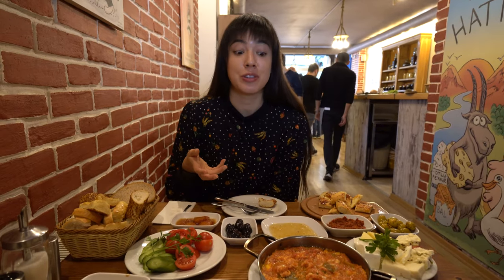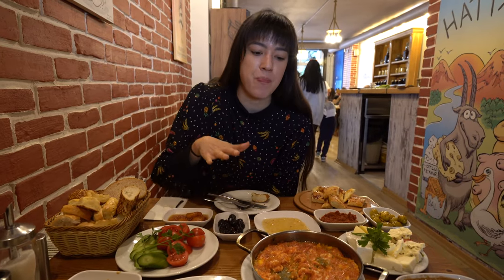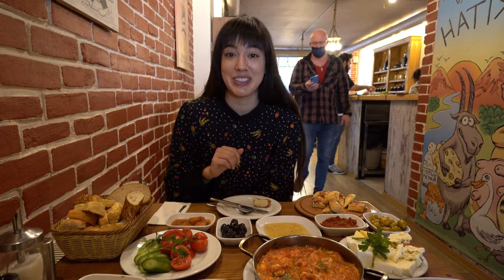Cheers. Oh my god, it reminds me a lot of shakshuka. The egg is a little runny and the tomato is kind of in sauce form. The taste of the pepper really shines through. It's really warm, savory — really, really good.